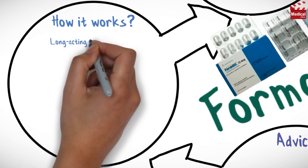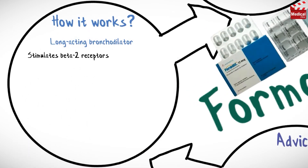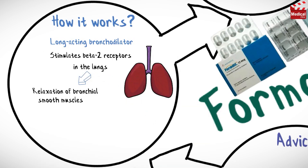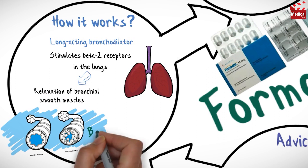Formoterol is a long-acting bronchodilator. It stimulates beta-2 receptors in the lungs, leading to relaxation of bronchial smooth muscles, producing bronchodilation.